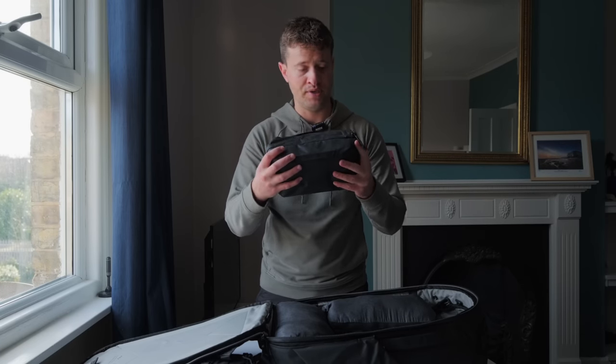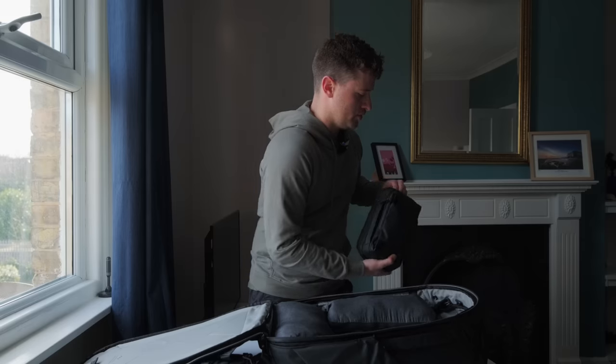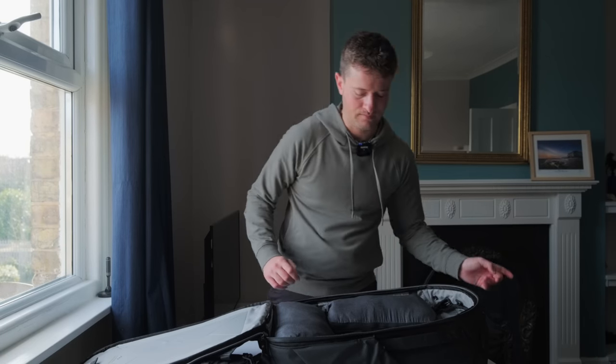There's also my Peak Design tech pouch with all the tech stuff inside — you can see that on the other channel.